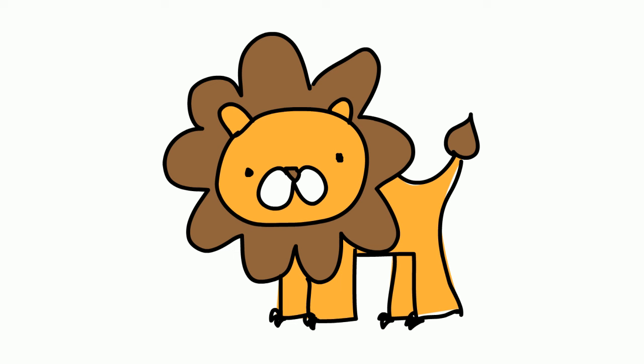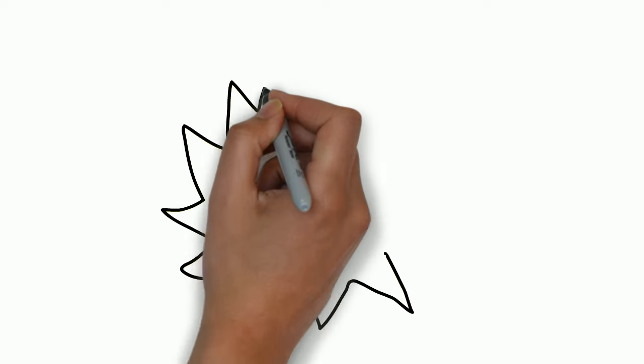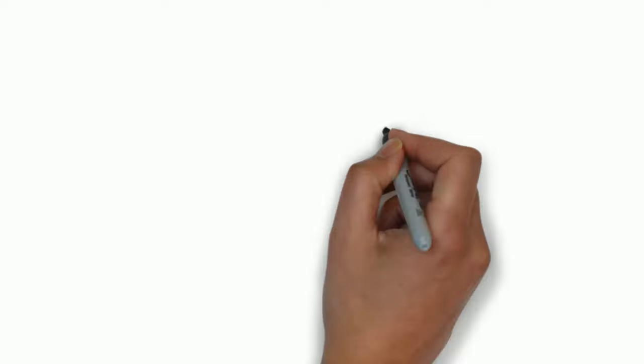A lion makes a roar. Roar! Next one, an explosion makes BANG! BANG!